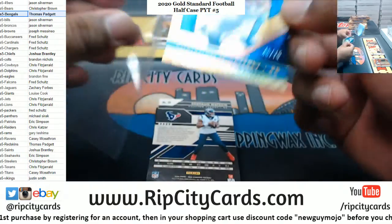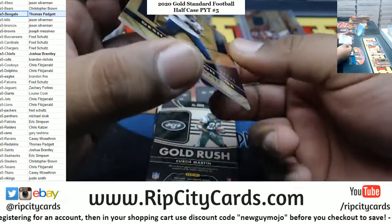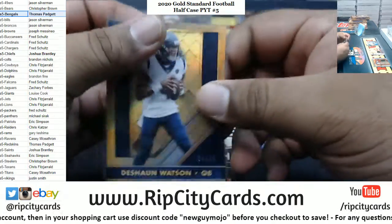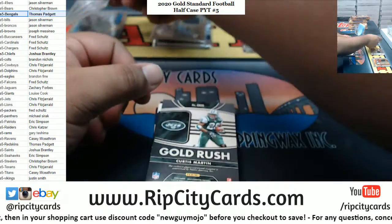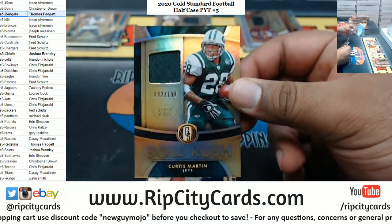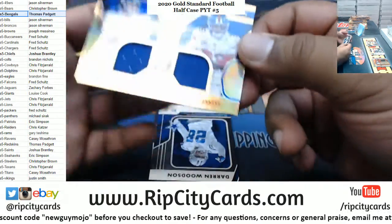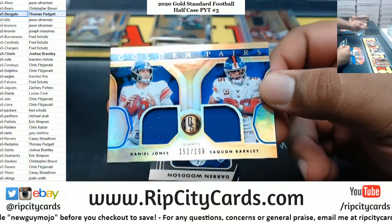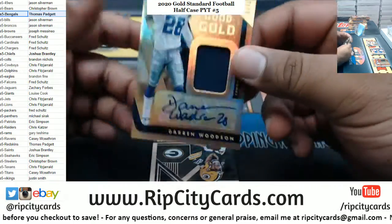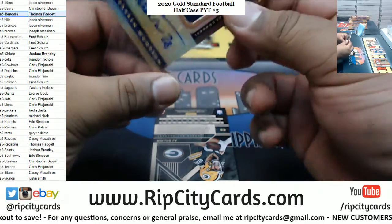We've got McCaffrey of the Panthers to 75. Deshaun Watson to 99 — a little eBay 101 there for the Texans. Gold Rush Relic to 189 for the Jets, Curtis Martin. Dual Relic for the Giants — Daniel Jones and Saquon Barkley.